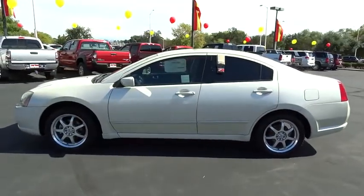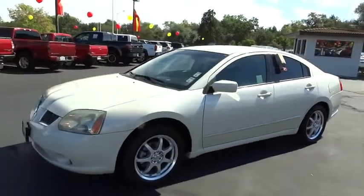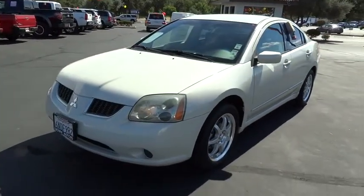power steering, air conditioning, front anti-theft security system, cruise control, side airbag, floor mats, clock, MP3 player,